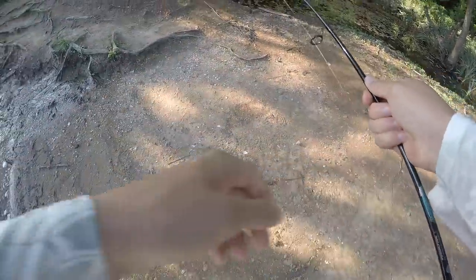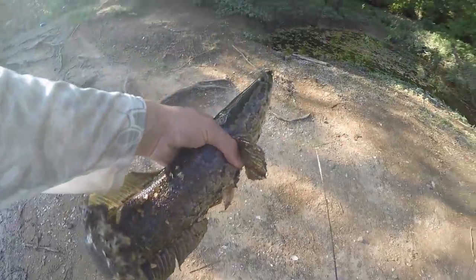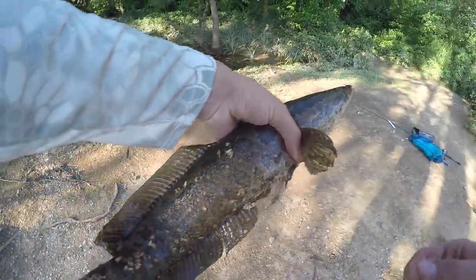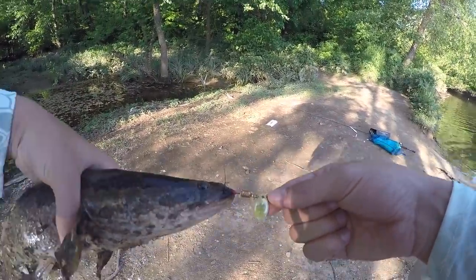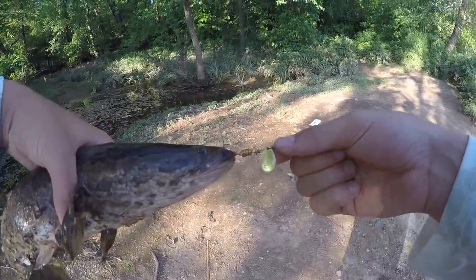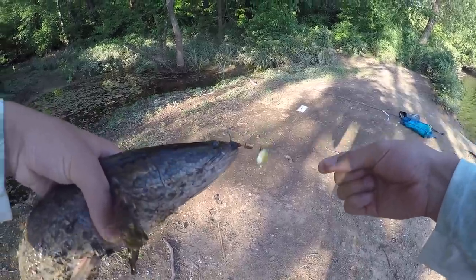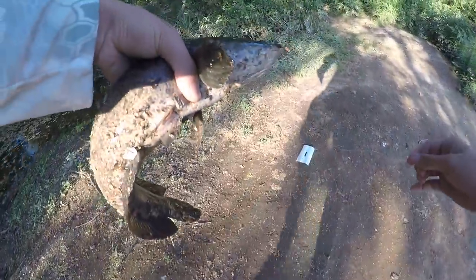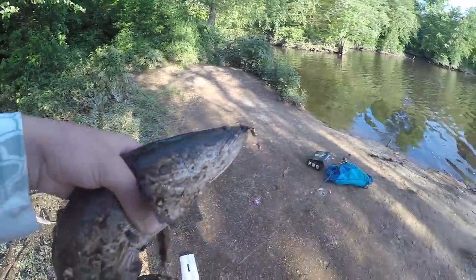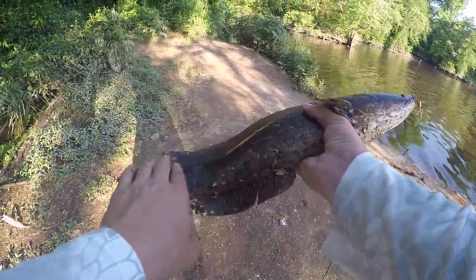Let's go guys! Holy crap, I came here for this specific species. I was down with catching anything, but oh my gosh, I cannot believe I actually got it. That is snakehead right there. My heart's beating so fast. I got him on this little inline spinner — my lucky inline spinner — the one with the two hooks. So far I've caught that deformed trout, a bunch of other fish, and finally I got me a snakehead right here.